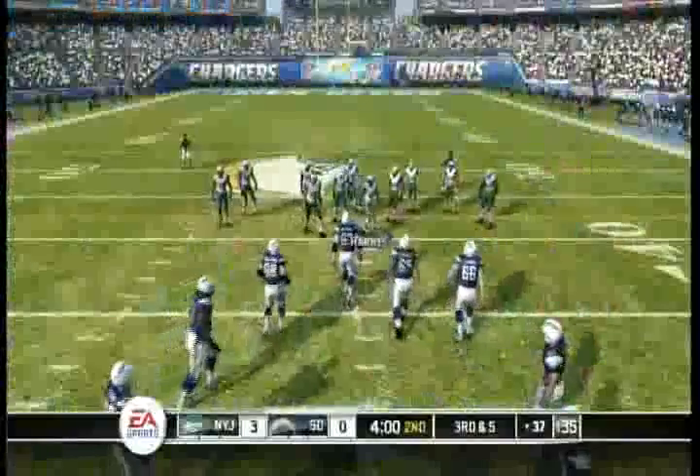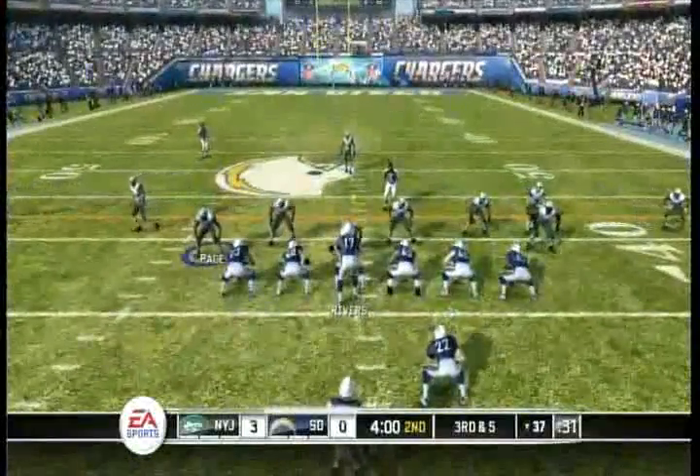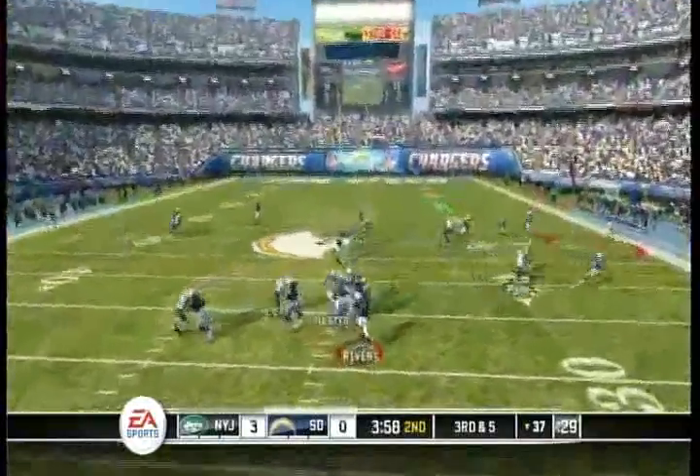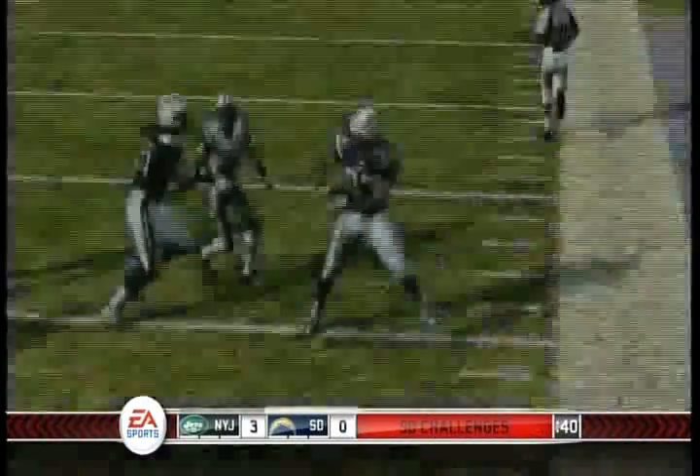And it's good. Here's your sprint. Throws it. Makes the grab. No signal yet. We'll see what they rule. They rule it incomplete. Credit for making a great effort, but just unable to pull that one in.